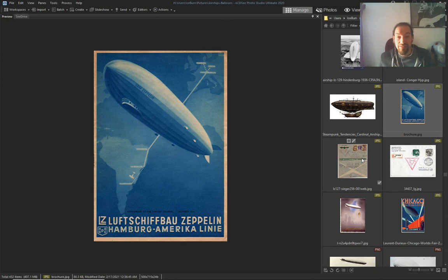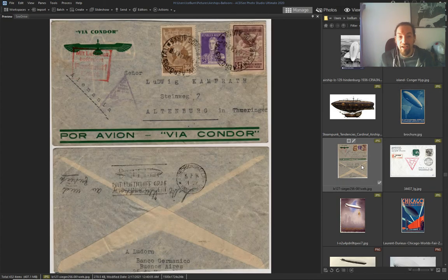This is the dumbest thing ever — just like an airship: just throw something lighter than air up and you'll see it fly.